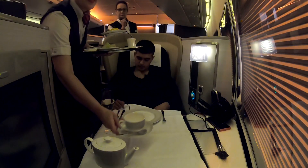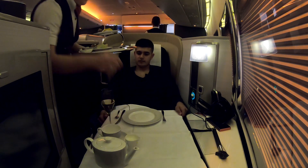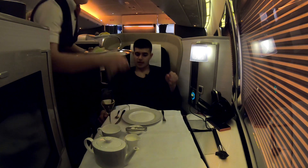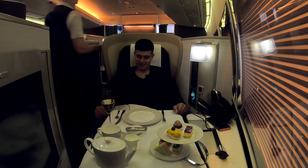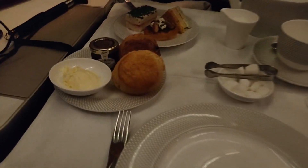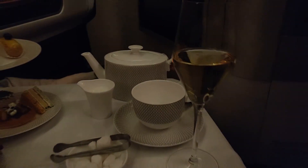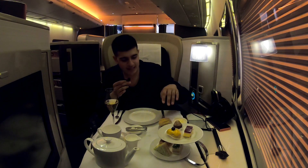The afternoon tea is quite a famous service on British Airways first class — it's quintessentially British to have afternoon tea, so why not have it in first class? Here it is. Having previously told the crew I wasn't going to drink alcohol on this flight, I have bailed and got a glass of champagne, along with customary English tea. We've got an assortment of sweet things, some sandwiches — more savoury options — and scones.